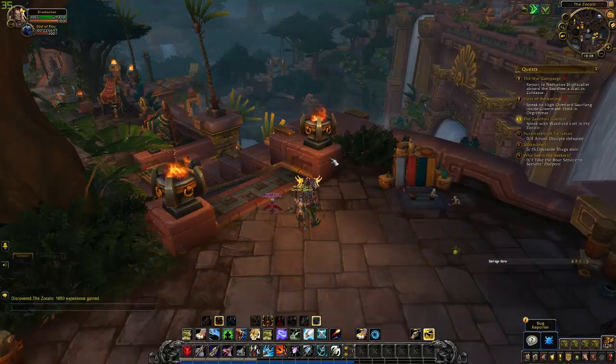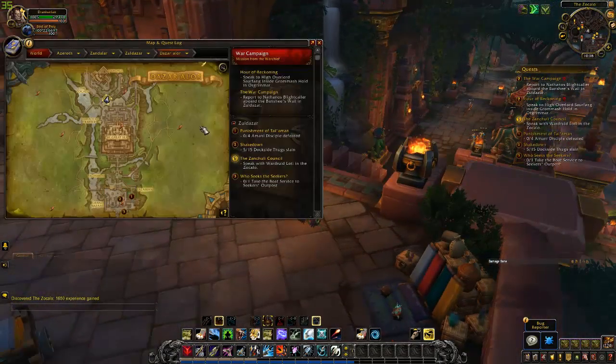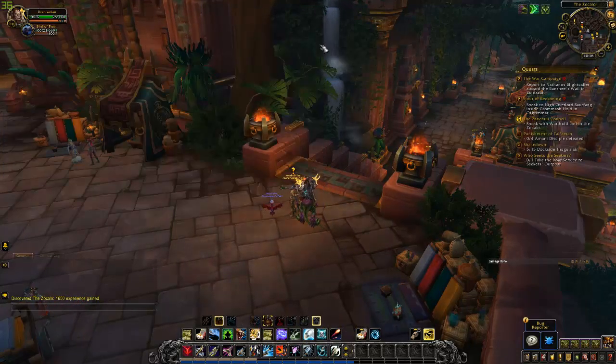There you go guys — there is Wildtusk, here in Battle for Azeroth. If you need to know where you can get him, just go to the Scale Trader Post, fall off the cliffs to the west, and he's right here in an area called the Tusk Pools. See ya everybody!